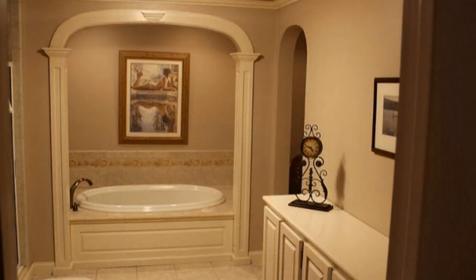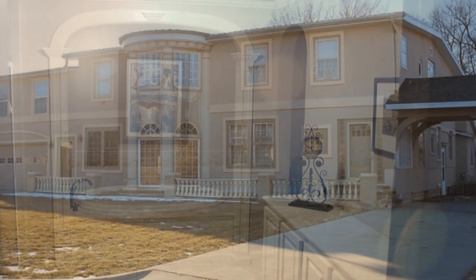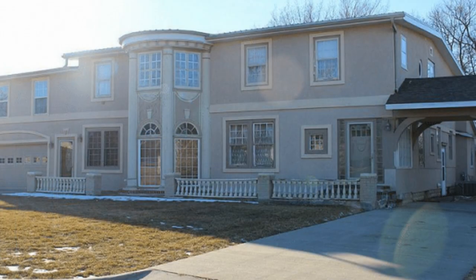Even though the asking price of this palatial residence exceeds the median home value in the area by a significant margin, the realty company has actually received an offer that's pending. If you think this might be the mansion for you, you need to act fast. There's little information available about who built the mansion, but it could be all yours for the low, low price of only $137,000. Just make sure that you're okay with traveling 3 hours to get your shopping done.